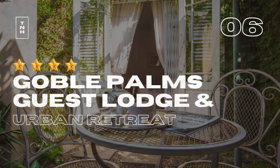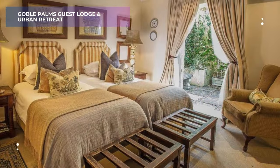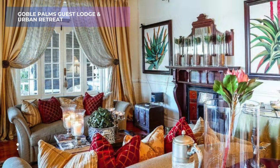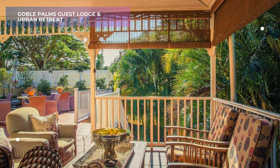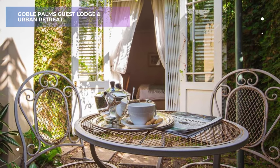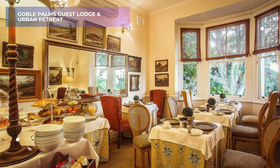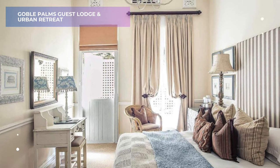6. Goble Palms Guest Lodge and Urban Retreat. Escape the hustle and bustle of the city center at Goble Palms Guest Lodge and Urban Retreat. Nestled in the tranquil neighborhood of Upper Morningside, this charming guest lodge offers a unique blend of luxury and relaxation. Dive into the inviting outdoor pool, unwind in the traditional English-style pub, or soak in the panoramic views of Durban and the Indian Ocean from the colonial rooftop terrace. It's the perfect spot to reconnect with nature and appreciate the slower pace of life. While it doesn't have a star rating, guest reviews often praise the personalized service, homey atmosphere, and beautiful surroundings.